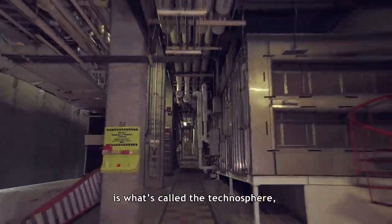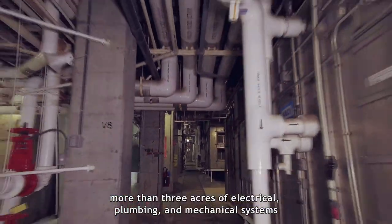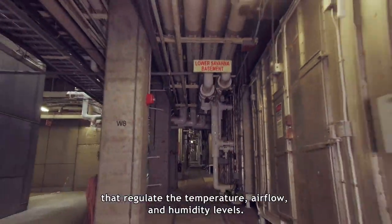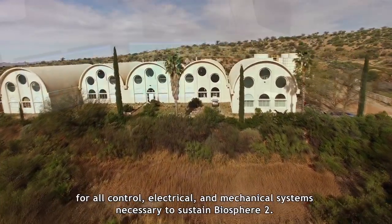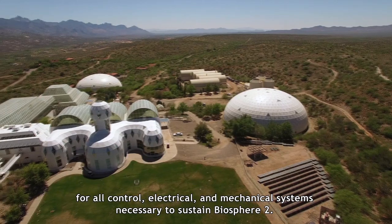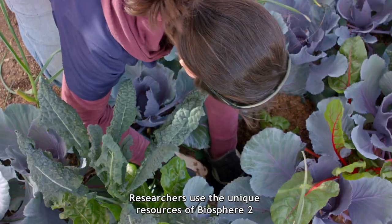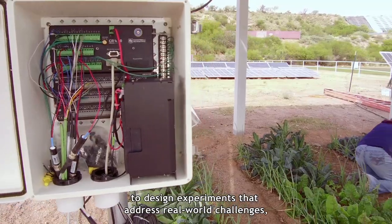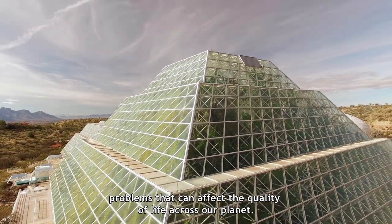Beneath these biomes is what's called the technosphere — more than three acres of electrical, plumbing, and mechanical systems that regulate the temperature, airflow, and humidity levels. The energy center complex is the hub for all control, electrical, and mechanical systems necessary to sustain Biosphere 2. Researchers use the unique resources of Biosphere 2 to design experiments that address real-world challenges — problems that can affect the quality of life across our planet.